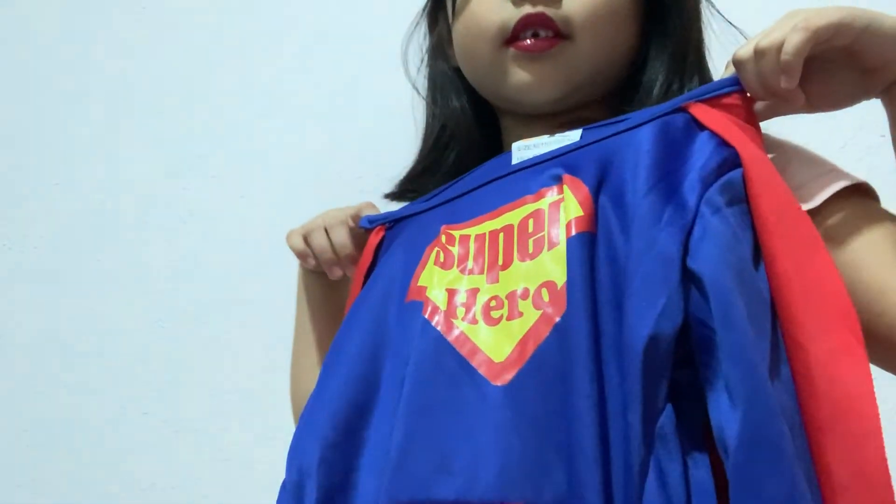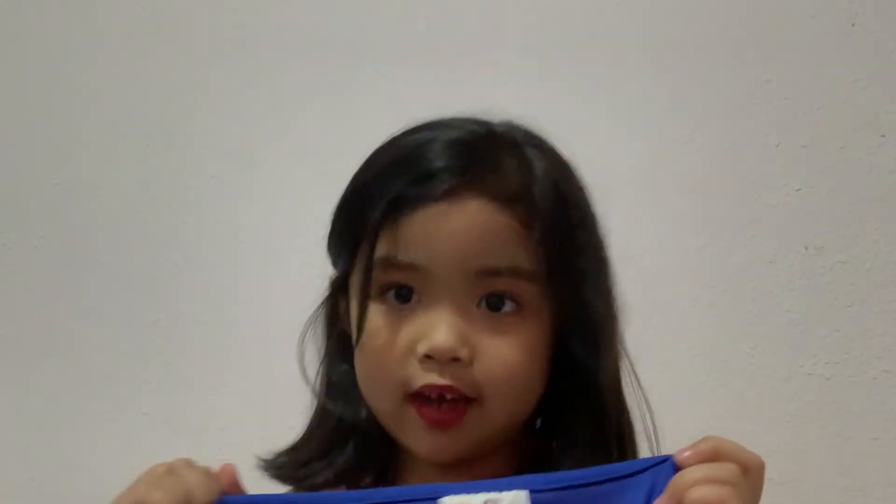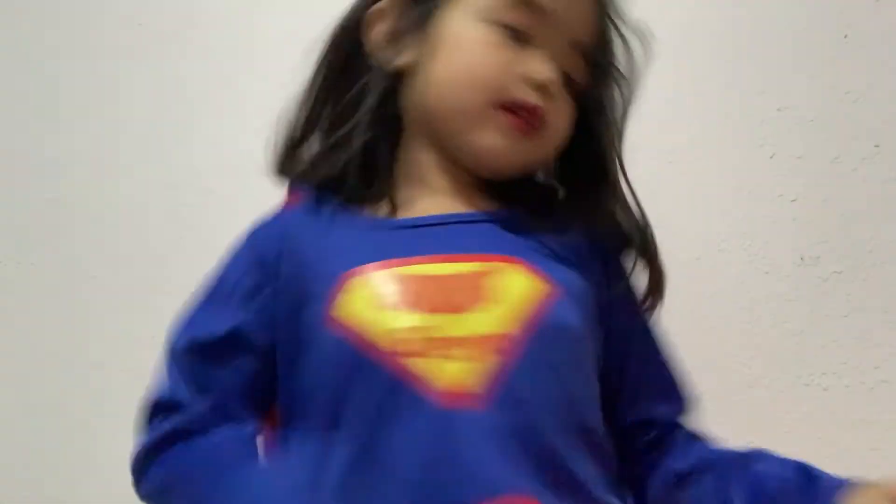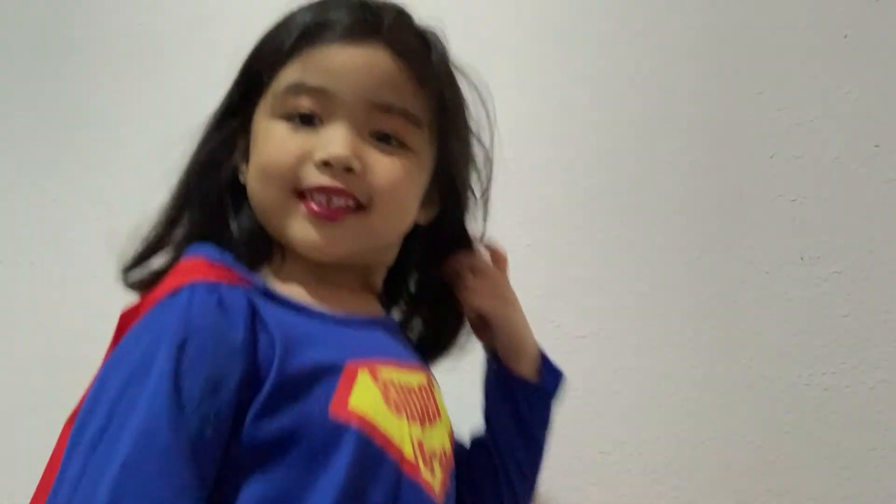Okay guys, I got a superhero costume. I'm going to wear it now. Okay guys, I'm going to do a chair pose. Okay, there I am. Bye bye bye bye.